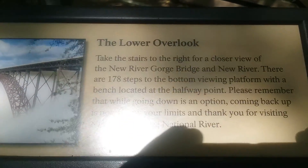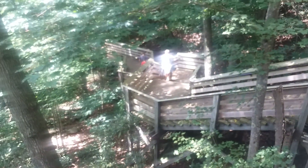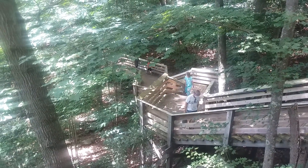We're going to hike down these steps to the lower viewing area — 178 steps. We've been riding a long time through West Virginia's back roads, so it's time to do some walking.